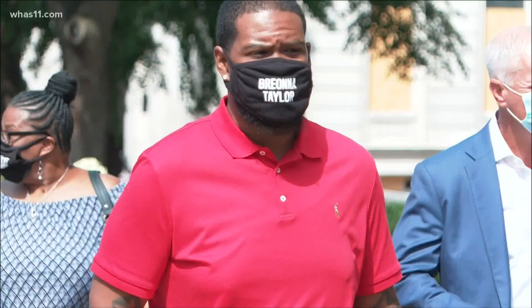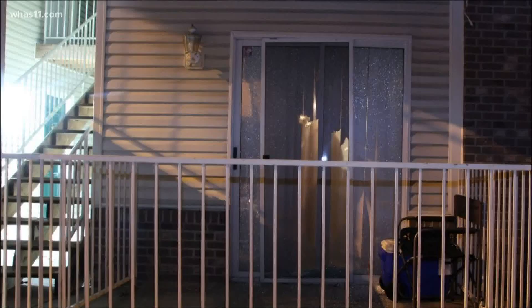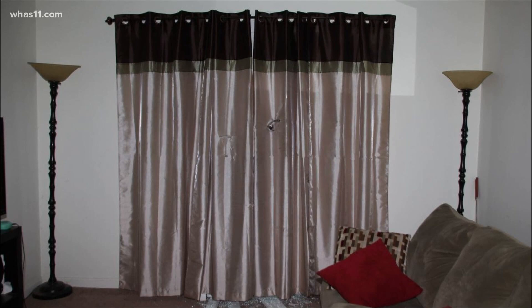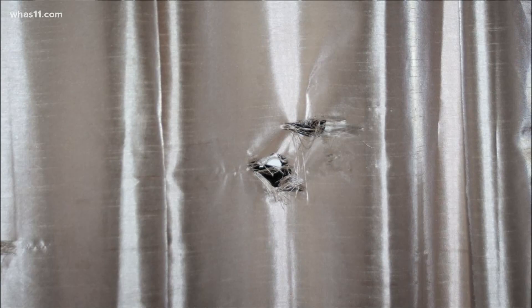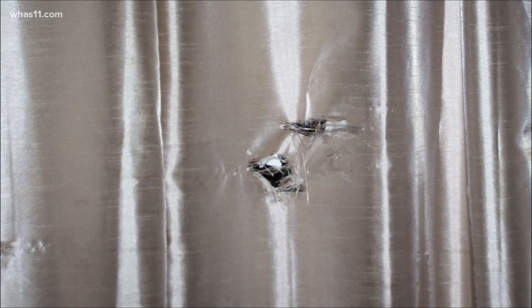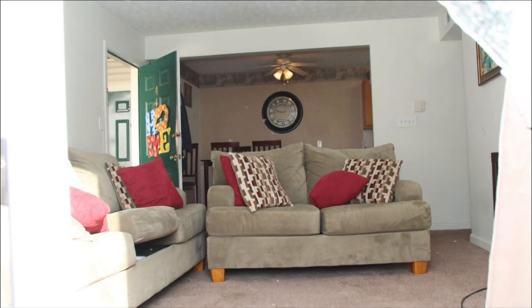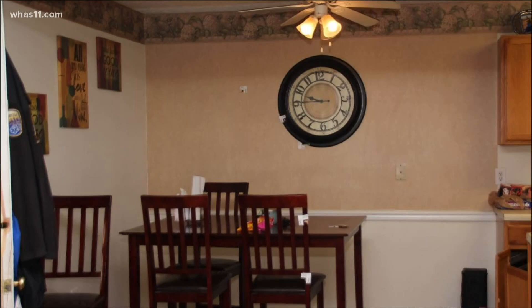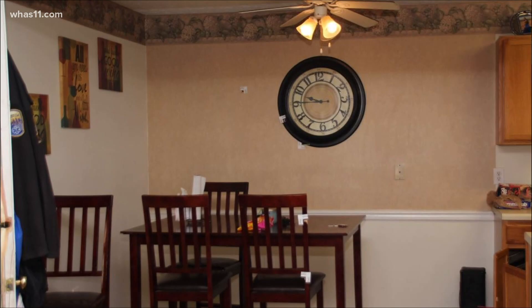Kenneth Walker says he fired one shot. Mattingly and two other officers returned fire. This view from outside of the building shows where former Detective Brett Hankinson fired. Blinds and curtains blocked the view through the sliding glass door. Investigators say he couldn't have known where he was shooting. He was later terminated from the department for firing blindly. This is the view from where investigators say Hankinson was standing. After the door was shattered, bullet holes sprayed across the dining room wall in the next room.